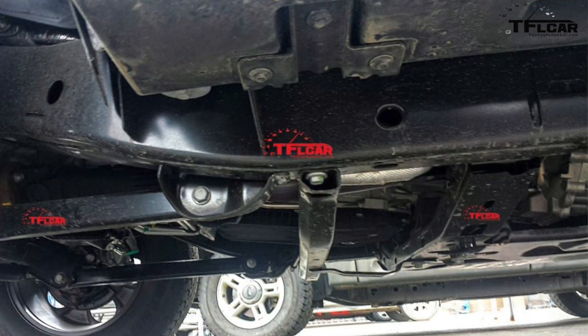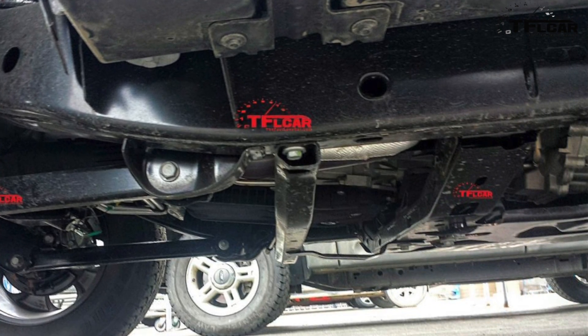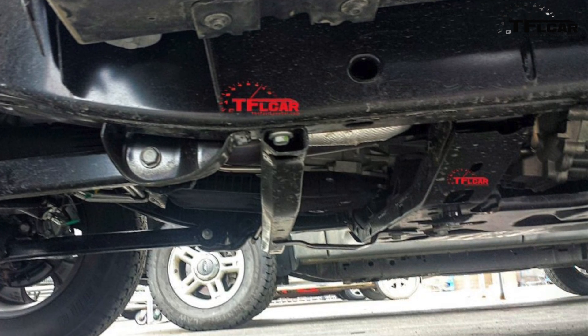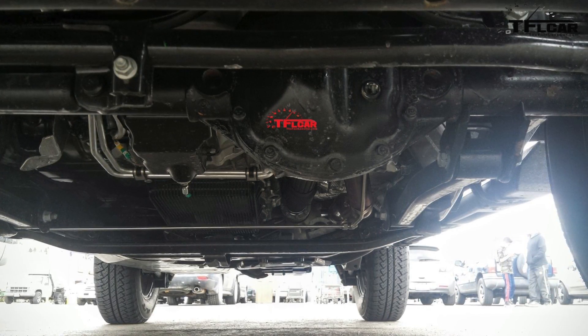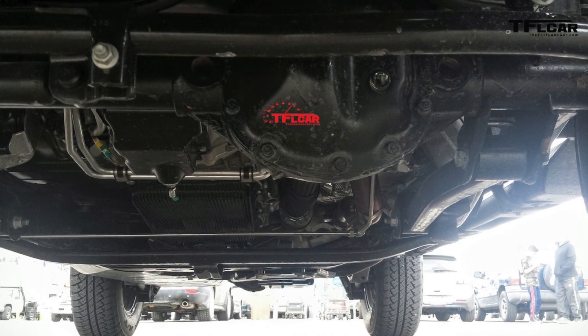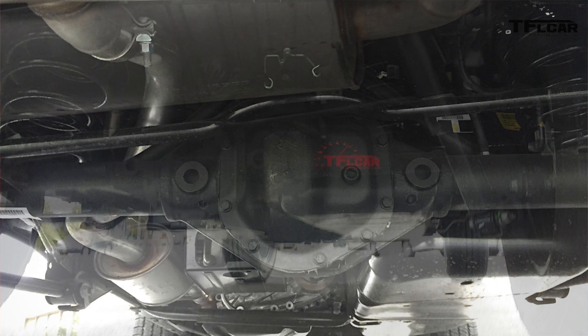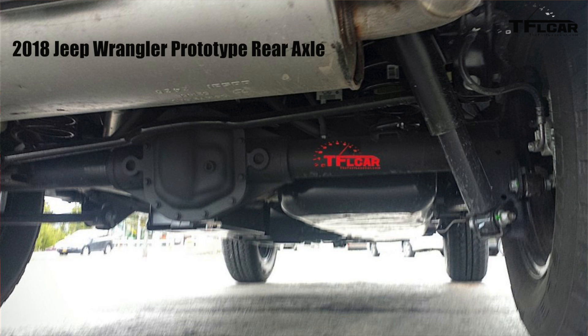One of the rumors a couple years ago was that the new Wrangler would be a unibody construction — no. Mark Allen confirmed two years ago that there's no way they were even going to think about that. Number nine is the axles. The spy photographer confirmed a solid front axle and rear axle, and it went from a 10-bolt to what looks like a 12-bolt design. Jeep has been perfecting the Dana 44 for years.